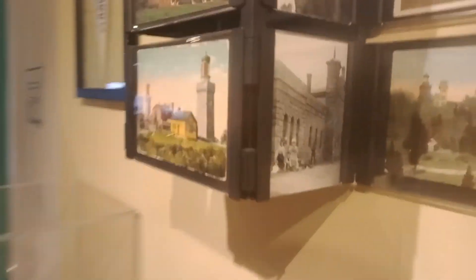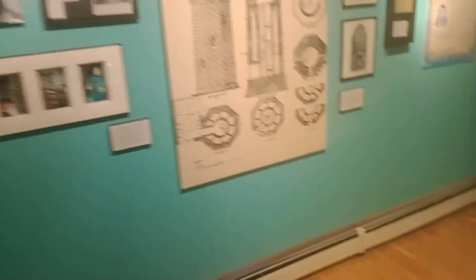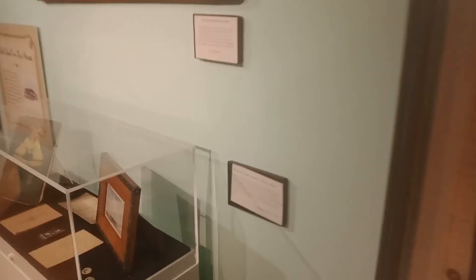1906, very castle-like. So we're gonna check out — they have the only surviving thing from the Columbia World's Fair Exposition, here. Somewhere in here.